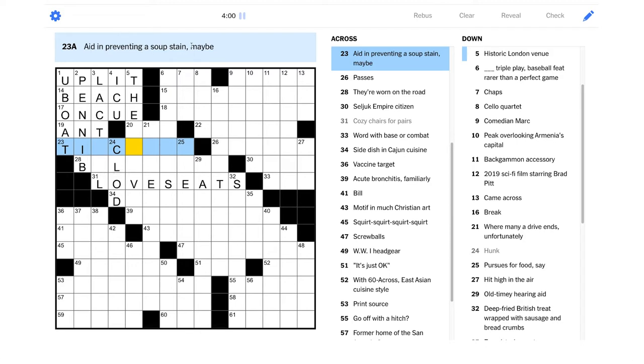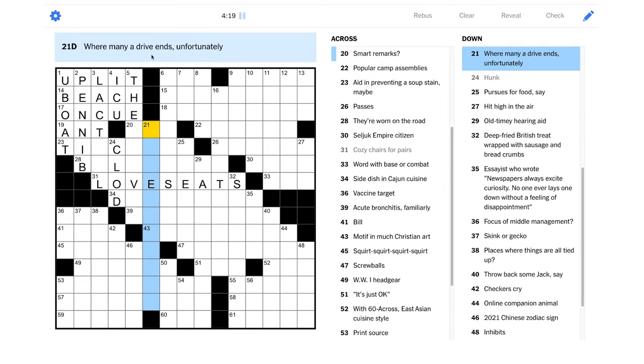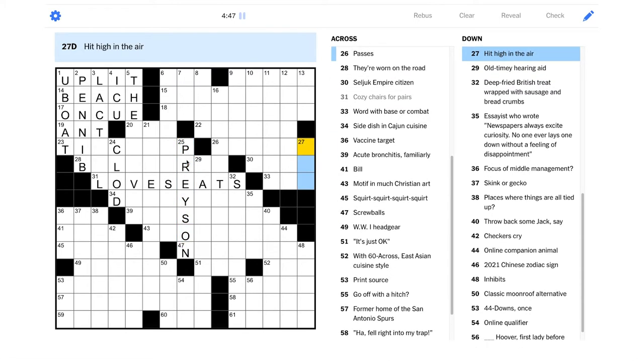"Aid in preventing a soup stain" — it almost looks like "Thai," like your tie is supposed to prevent a soup stain somehow. "Where many a drive ends unfortunately" — I have a feeling this is going to be golf. "Sand trap" or "in the rough" would be good. I'd love to confirm love seats if we can. "Pursues for food, say" — "preys on" maybe, like a hunter would. Yeah, I think that makes sense.